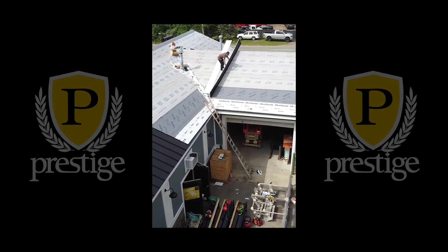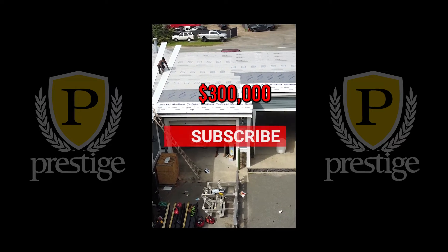So overall, just adding the two paystations, we are looking at about a $300,000 job. Stay tuned for more.